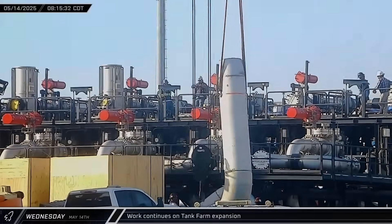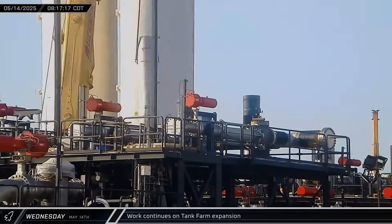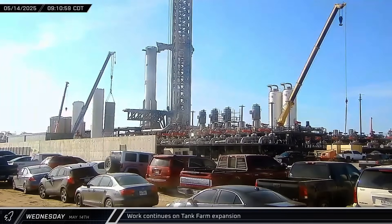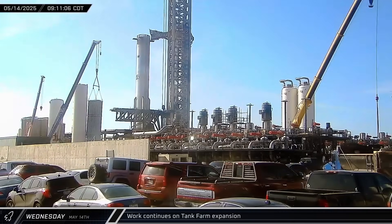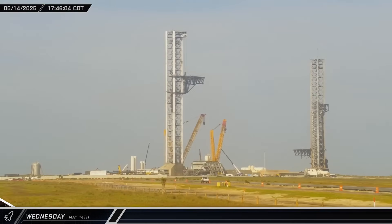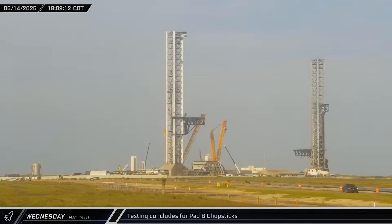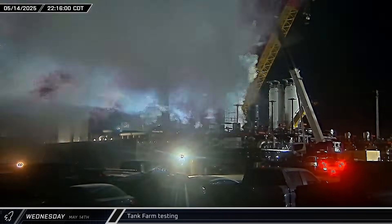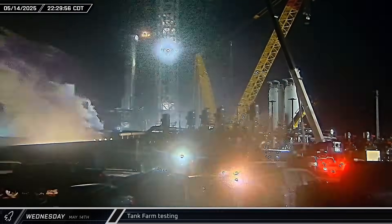A large ventilation line for the methane sub-coolers was moved into place at the tank farm pumping station. One of the vertical vaporizers, previously removed after being damaged in Flight 8, was also reinstalled at the tank farm. Following the chopstick actuation test, the carriage was lowered back down to the hard stop after being stopped several times in the process. Late night tests were performed on the new tank farm equipment as build-out continues with the new pumping stations.